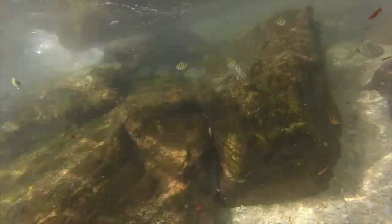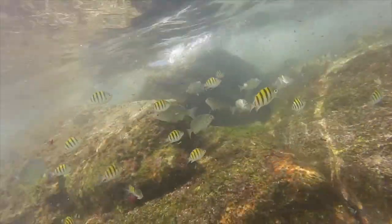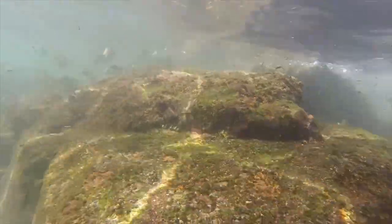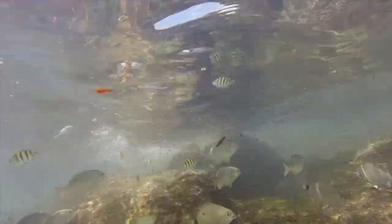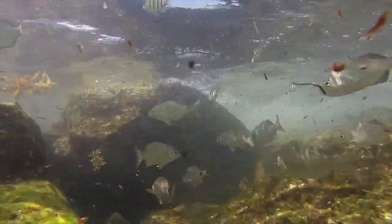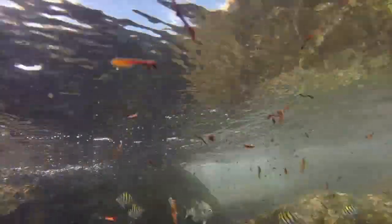Now we're at one of my favorite spots to go fish-watching: the incredible rock reefs off the coast of the Boynton Beach Inlet. Here there are some big, dense rock reefs made up of huge rocks and enough crevices for hundreds of fish to fit in at once.